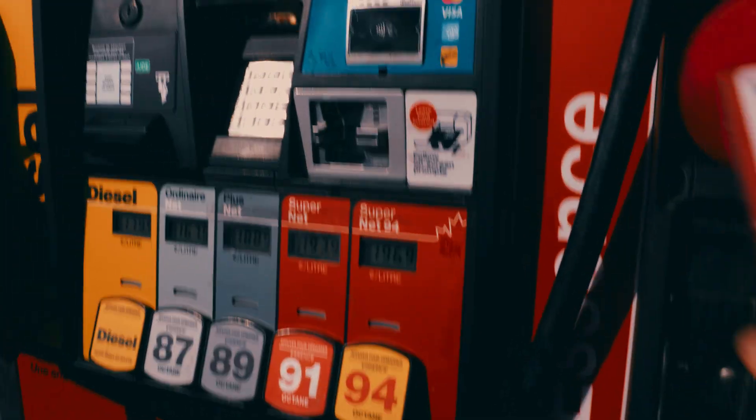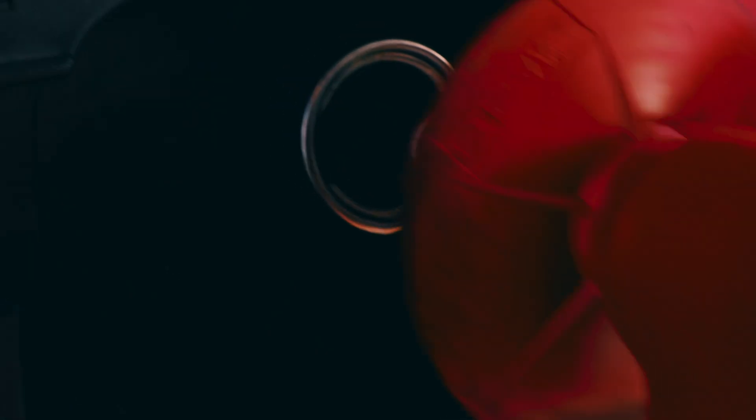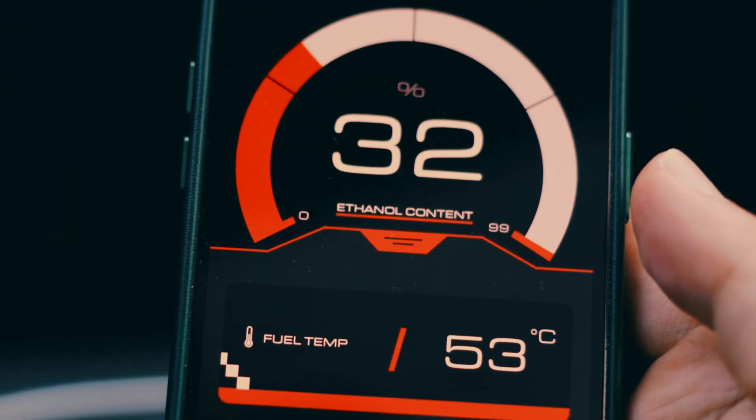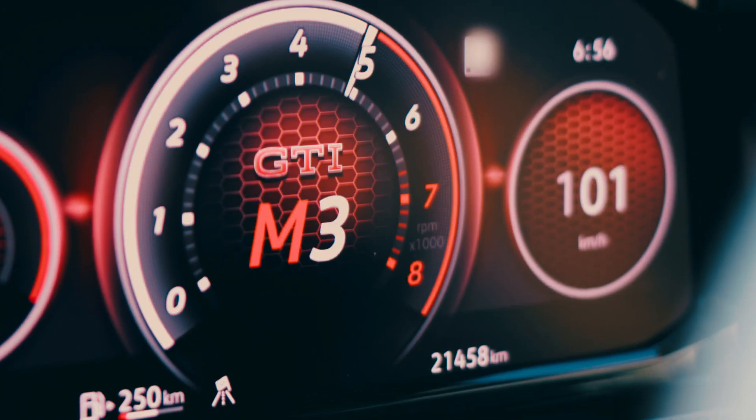Introducing Uniflex by Unitronic, the world's first and most robust flex fuel package for the 2-liter TSI EVO 4 platform. Now, performance has no limits.